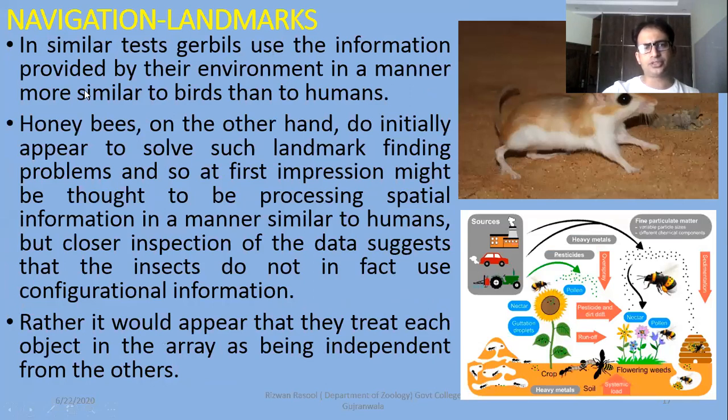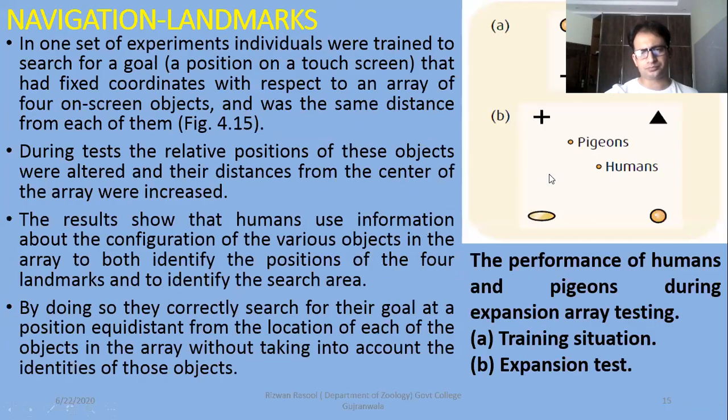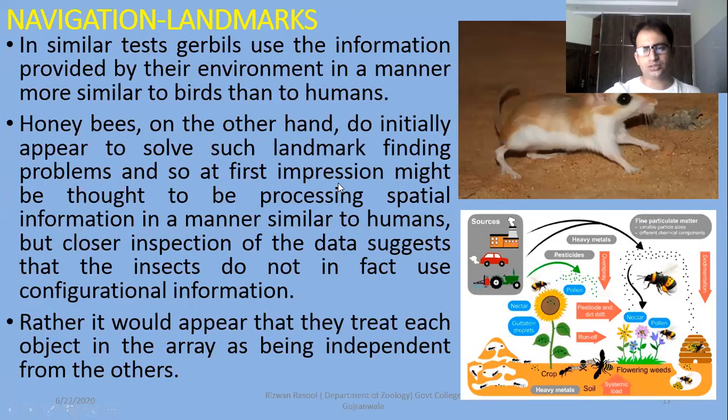In similar tests, gerbils use the information provided by the environment in a manner more similar to birds than to humans. Gerbils are a mammal type — a rodent. The configuration of their structure is marked as a landmark. They use the type of object — its nest, its goal, its specific site — to navigate. On the other hand, insects do initially appear to solve such landmark problems, and at first impression might be thought to be processing spatial information in a manner similar to humans. Like humans in the previous expansion test, they have identified changes in the configuration. The flies also tell us that they use their landmarks similar to humans.